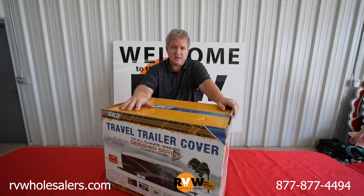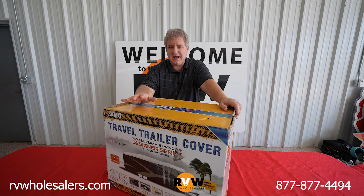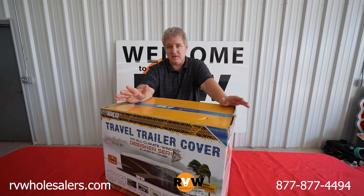We have them for travel trailers, fifth wheels, motorhomes, pop-up campers, truck campers — anything you can think of, there's a cover for it. There's several brands.